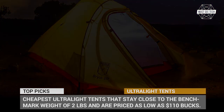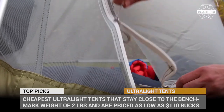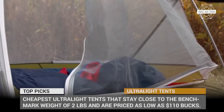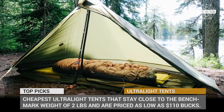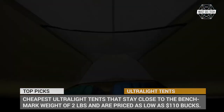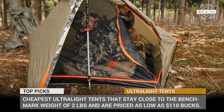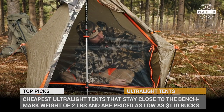However, there is no need to despair just yet. In this episode of Musty Tech, I attempted to gather the cheapest ultralight tents that stay close to the benchmark weight of 2 pounds or 1 kilo and are priced as low as 110 bucks. Subscribe to the channel to get notified about other informative top tents within the camping world and let's roll!